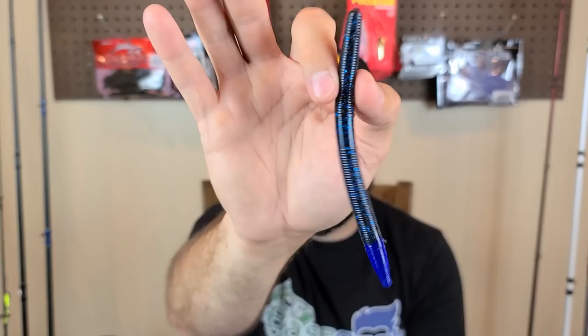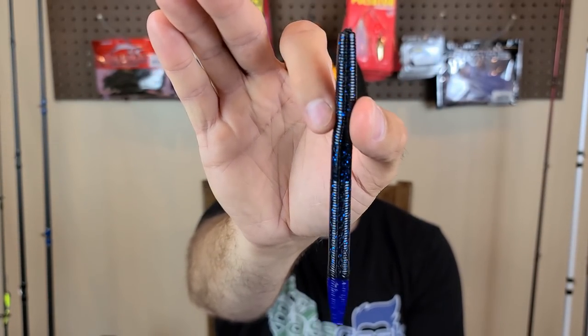As the water gets dirtier and cloudier, I'll go to a black or black and blue. As the water gets clear, I'll go to something more translucent and natural — an earthworm-ish color or watermelon red flake. For the combo, nothing spectacular — a seven to seven-and-a-half foot medium heavy, 15-pound fluorocarbon, and a seven-speed reel. Very versatile combo — you can throw that for chatterbaits, swim baits, and your Texas rig. A medium heavy combo like that will do about anything you need it to.